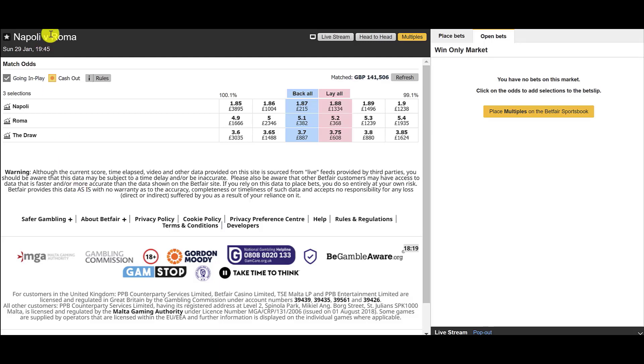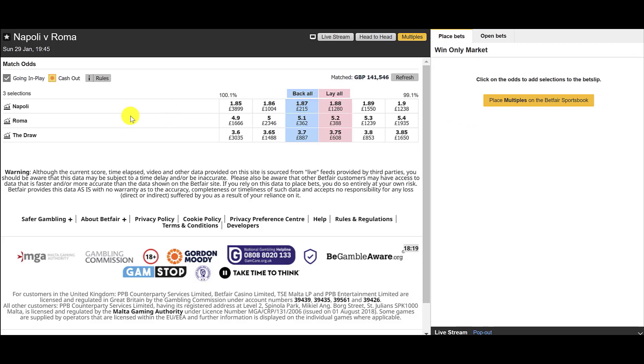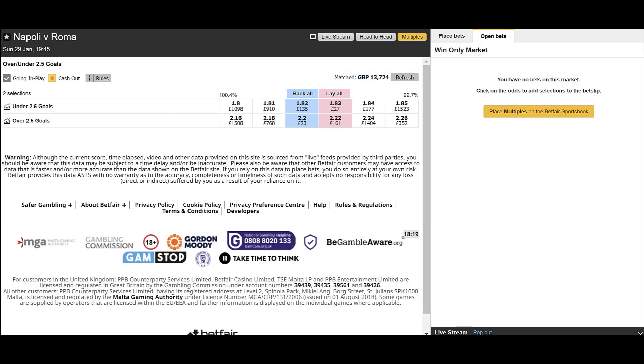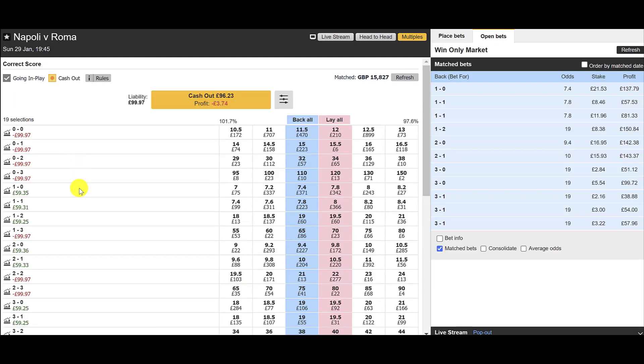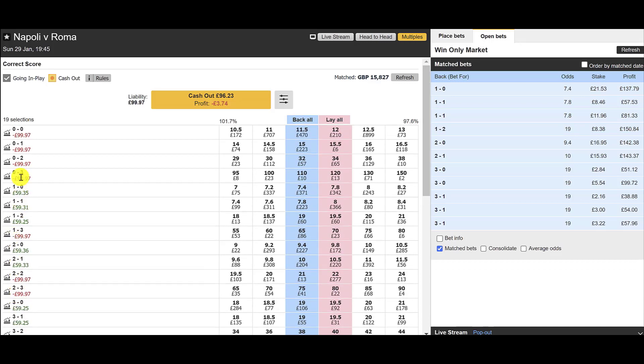Serie A action here — Napoli at home to Roma. You can see Napoli are odds-on favourite, so around 50% of the time they're going to be winning this match. It's slightly favouring the unders. We're obviously favouring the Napoli win. Plan B is involved with a 1-1 and a 1-2, and apart from that pretty much covering that Napoli win. £100 stake, £59 of profit potential to play with.